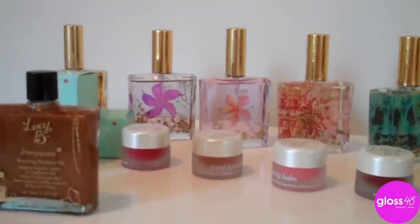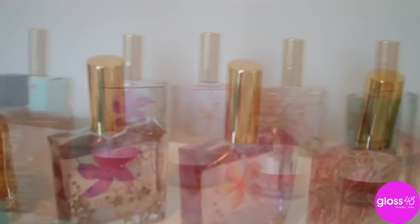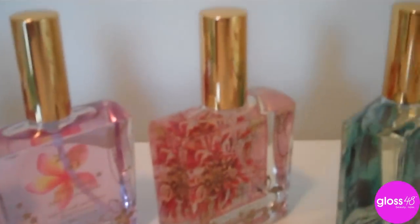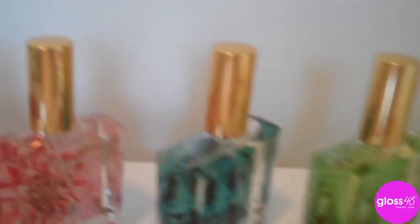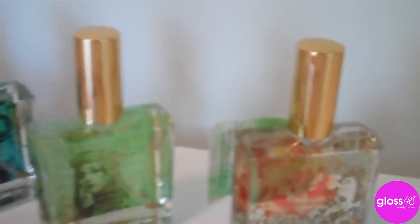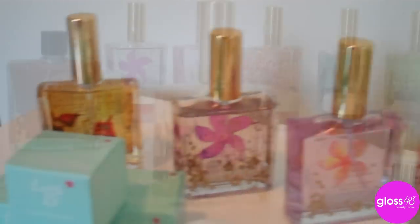We are really excited at Gloss 48 to bring you this amazing line called Lucy B. These are their Eau de Parfum sprays — delightfully packaged in beautiful little bottles — and the scents are so unique and just so different than anything that's on the market today.